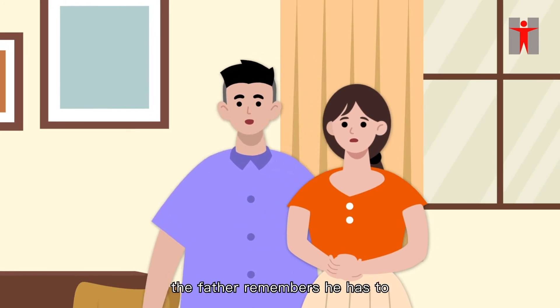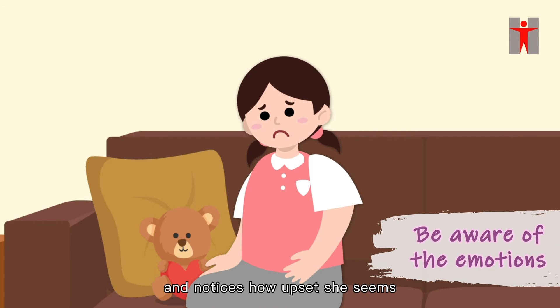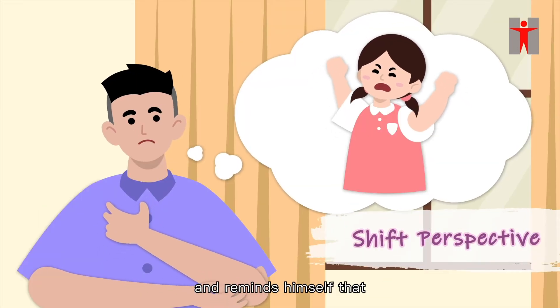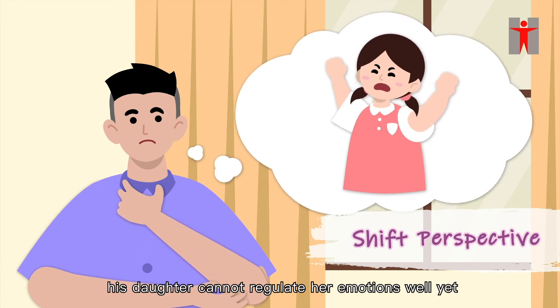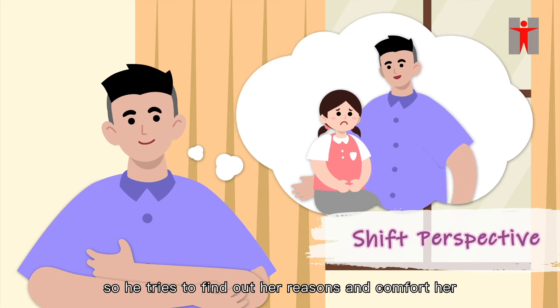Meanwhile, the father remembers he has to be aware of the emotions of his daughter and notices how upset she seems. He then shifts his perspective and reminds himself that his daughter cannot regulate her emotions well yet, so he tries to find out her reasons and comfort her.